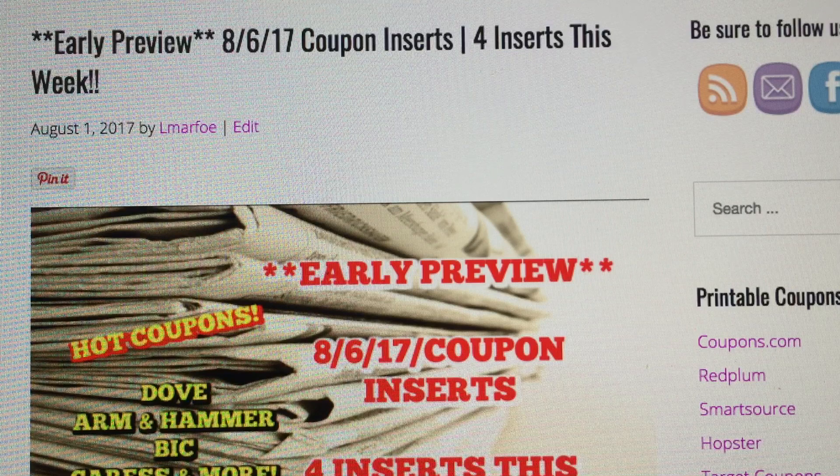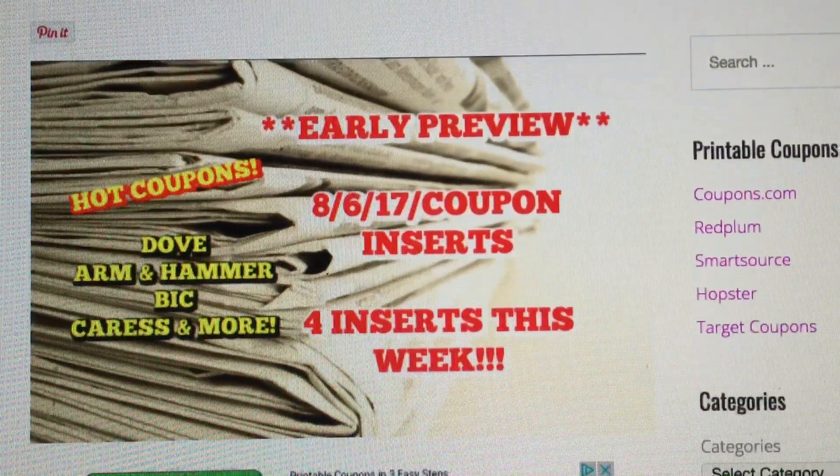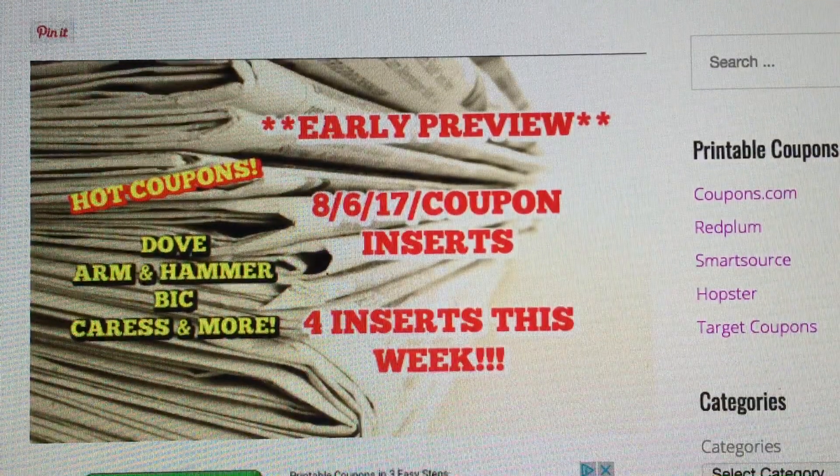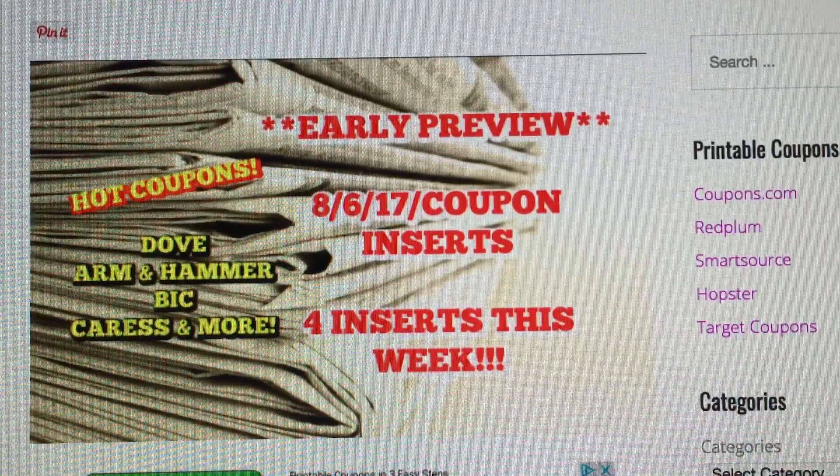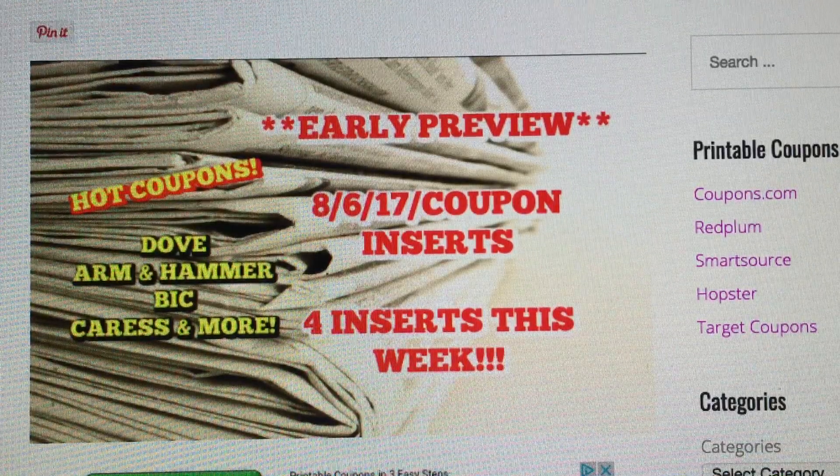We are scheduled to get four inserts this week. There are some amazing coupons including Dove, Arm & Hammer, Bic, Caress, Tresemme, Suave — just coupons galore this week.